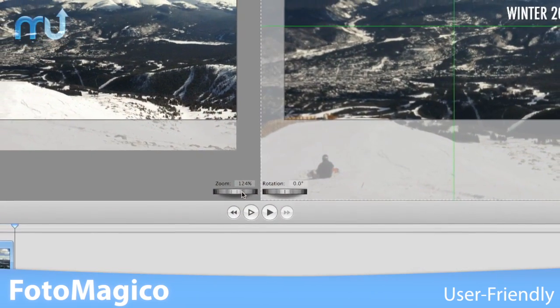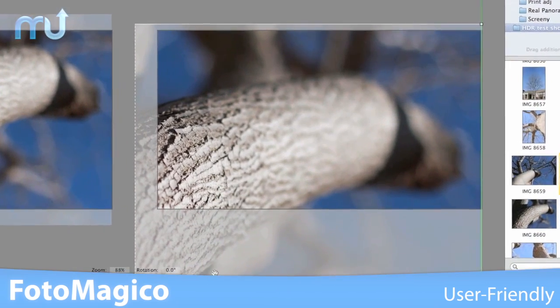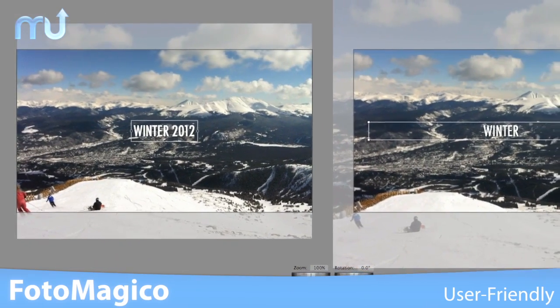All editing options are clearly displayed so there's no hunting through layers of menus just to make minor tweaks to transitions, fonts, colors, etc.